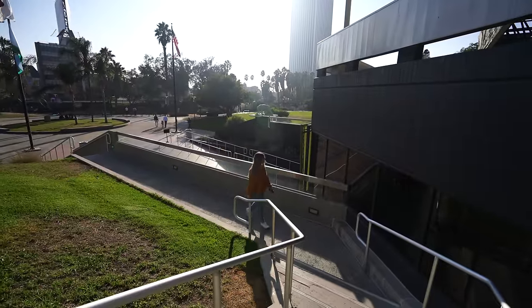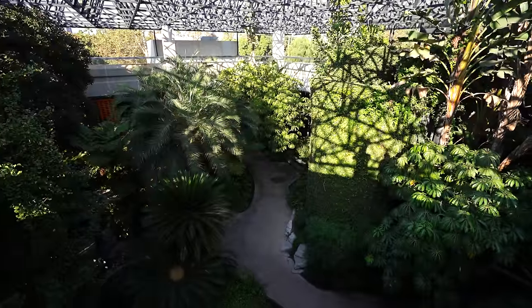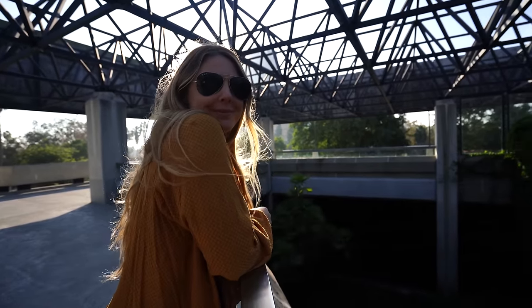After exploring the museum we went back outside and went up to the second floor where you can look out over the tar pits and down on the atrium as well. We're leaving the museum and going to check out one of the current dig sites, Project 23.